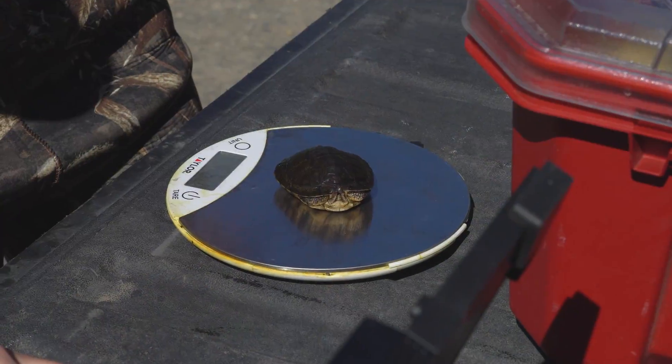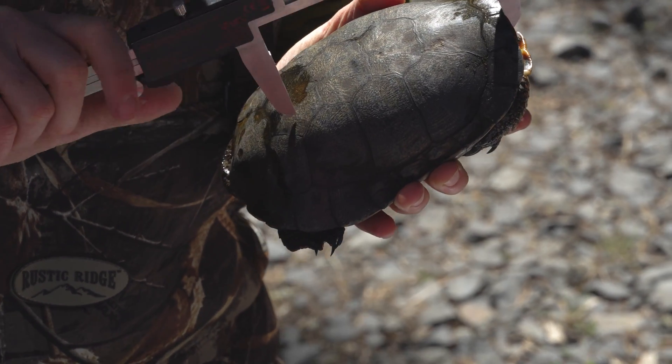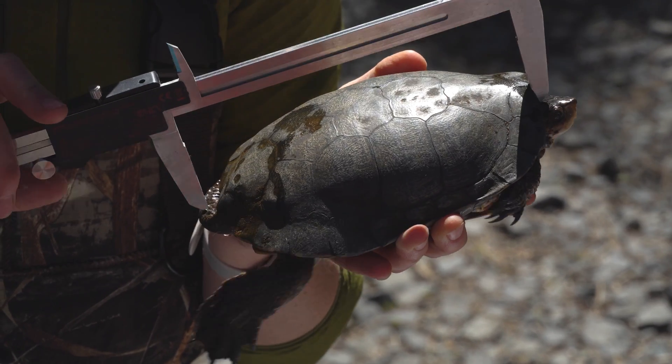The predators for the northwestern pond turtle vary through their life stages. When they are first hatched as hatchlings they're very small and can be eaten by pretty much anything — birds are a big predator, coyotes and any canine pets are a big predator for the hatchlings, fish especially invasive catfish, and bullfrogs are a big predator for the hatchlings. As they get older, birds and canines are really the biggest predators. Luckily they do have that protective shell and they're pretty resilient — once they get to a certain size, their predator list gets a little bit smaller.